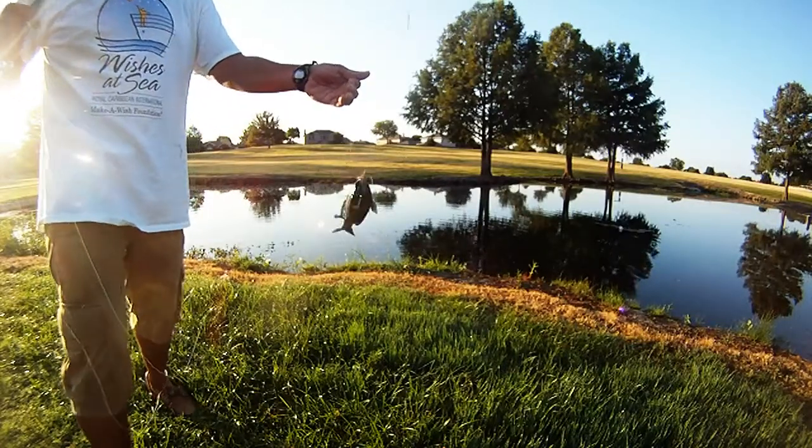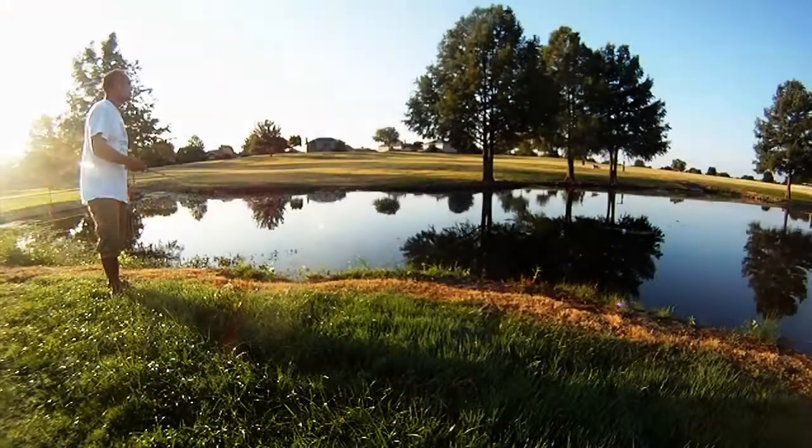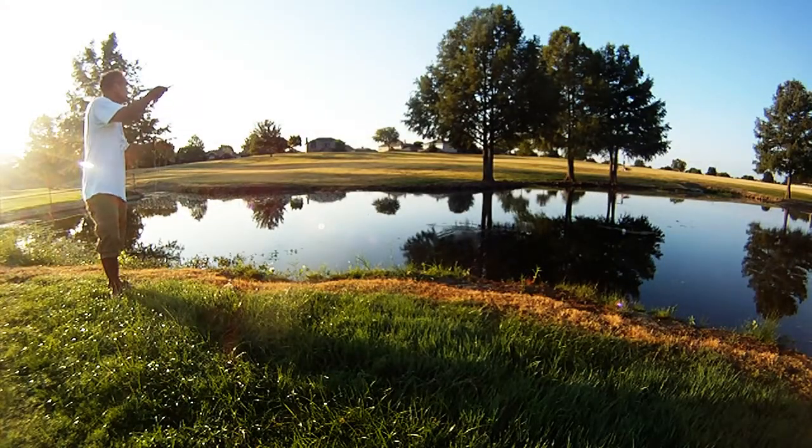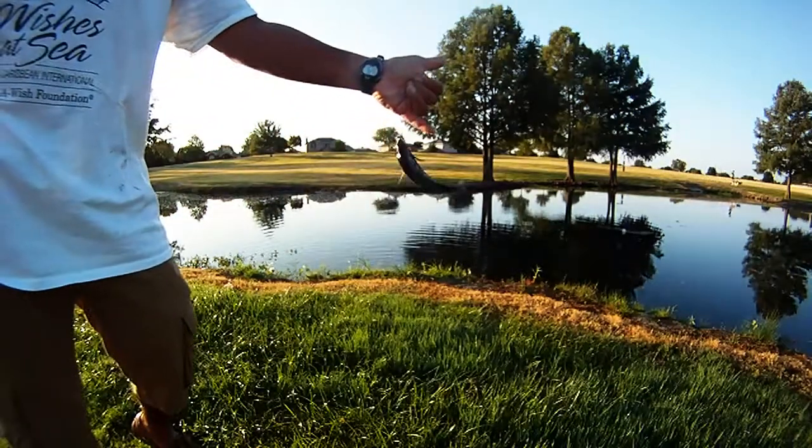Ended up just fishing about 20 minutes total this morning. Kind of tied up with other commitments and whatnot. Bottom line, we were able to find a little break this morning and hit the pond.